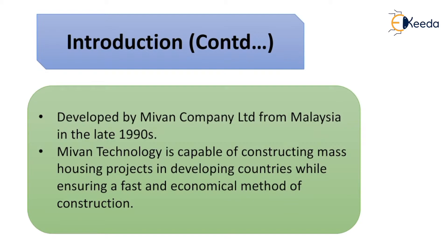It was developed by Mivan Company Limited from Malaysia in the late 1990s. It is capable of constructing mass housing projects in developing countries while ensuring a fast and economical method of construction.